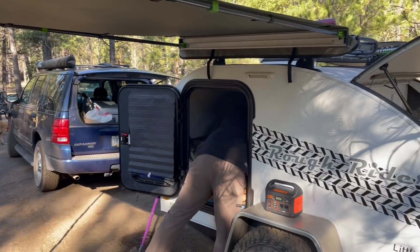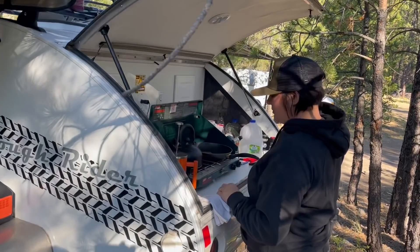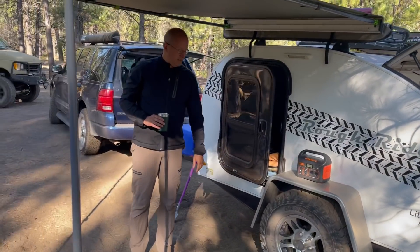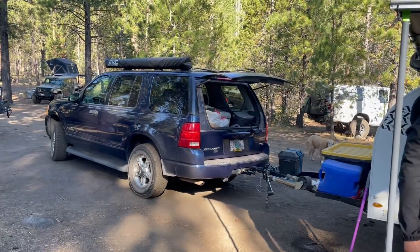We got Jason and Dre and their little teardrop — what are you cooking me, Dre? I'm just making coffee. They've got a little teardrop pulling it with a Ford Explorer. Love the Ford Explorer — I think it's a great platform.